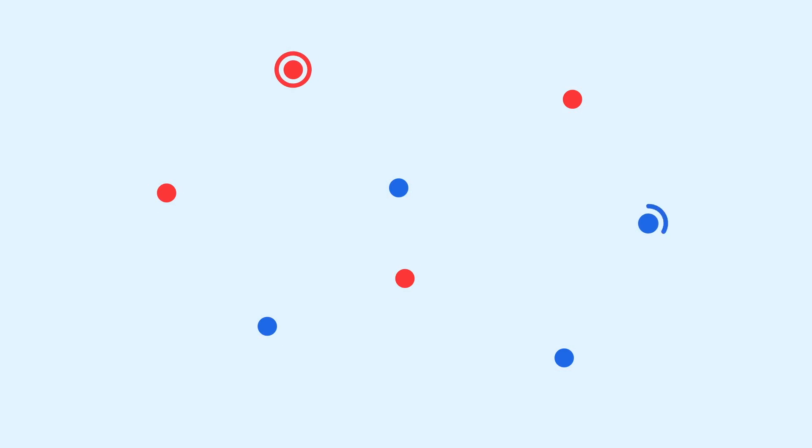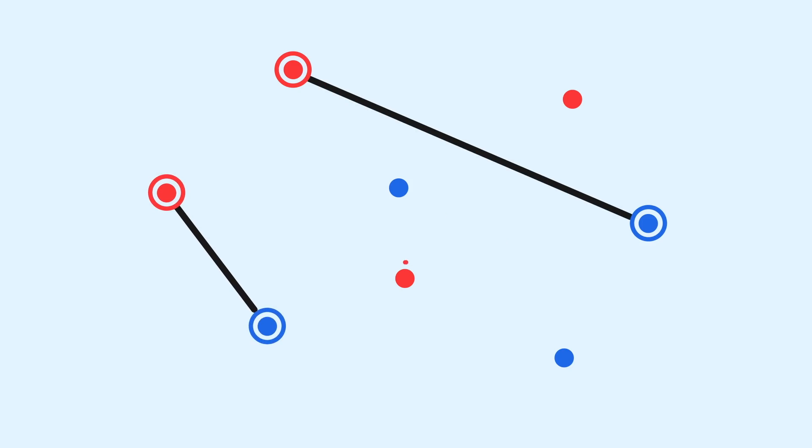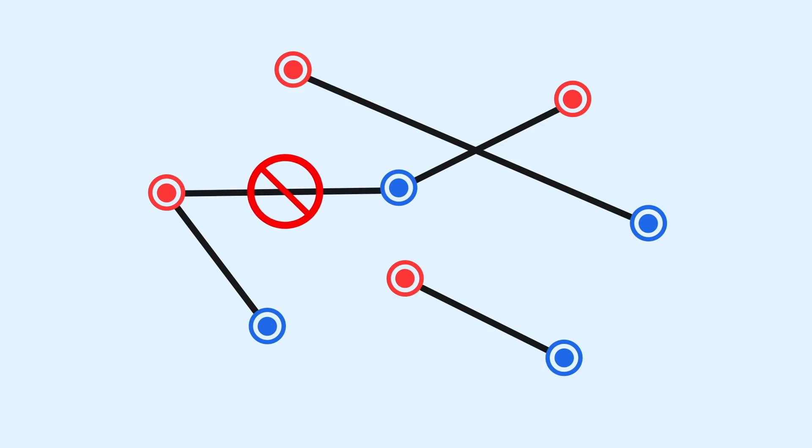I can link this red and this blue with a line segment, and now they are paired. I can pair this red with this blue, and I can do that for every point to get some pairing configuration. You can only pair two different colors, and every point must have exactly one partner. You can't pair one red with two other blue points, for example.